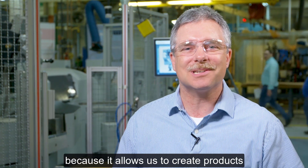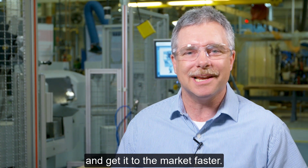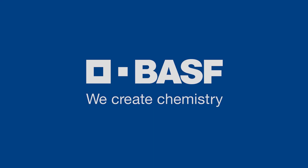This is exciting for our customers because it allows us to create products and get them to the market faster. BASF. We create chemistry.